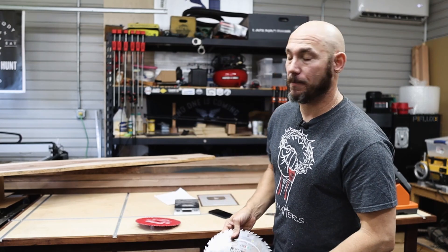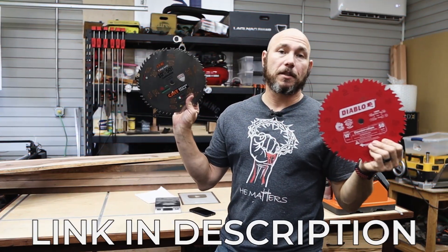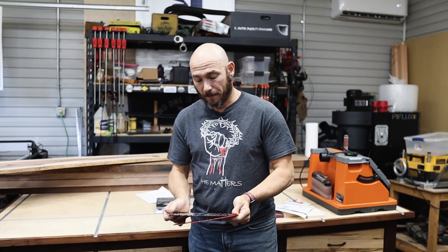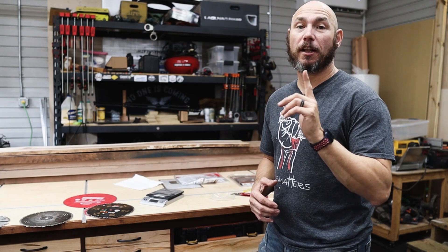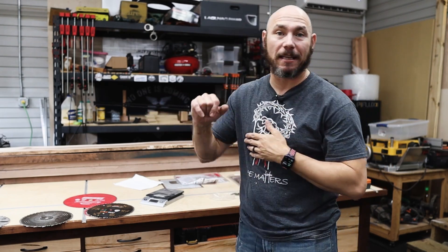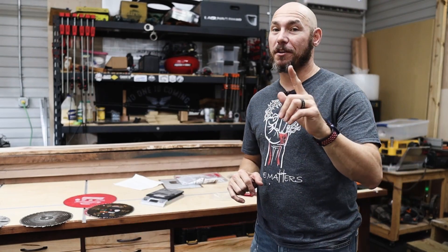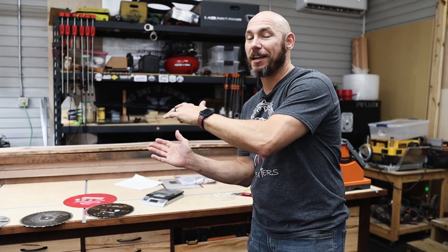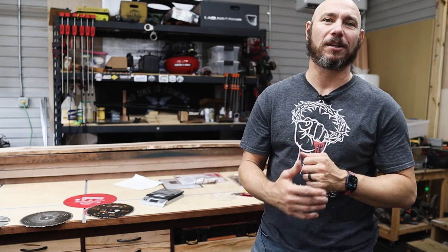I highly recommend CMT myself. I have links to both blades depending on which you prefer, but I've been using the CMT line for months. If you liked this blade versus blade video, you'll love my CMT versus Forrest blade comparison and the Diablo versus Forrest blade video — which stirred up quite a bit of controversy in the industry. Click those boxes to go watch. Thank you.